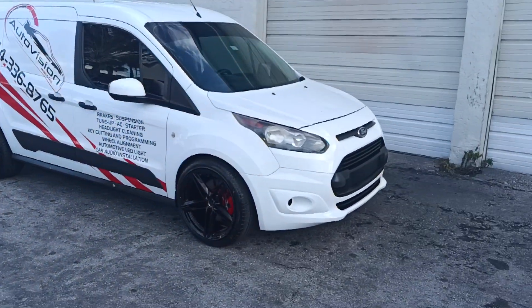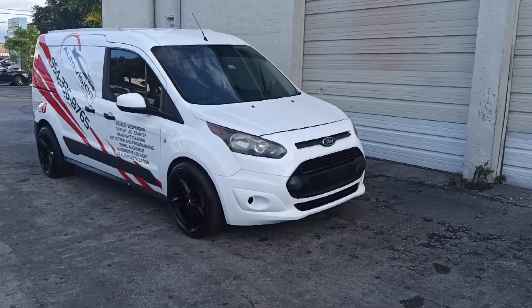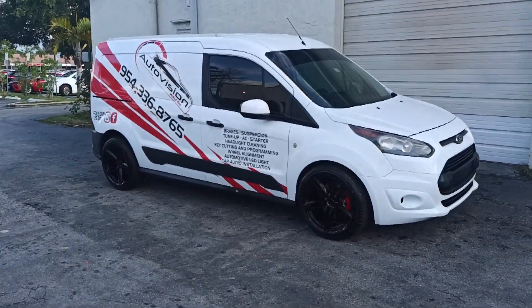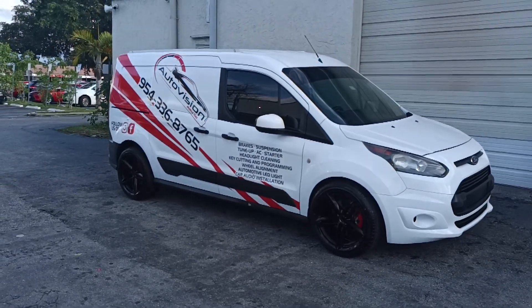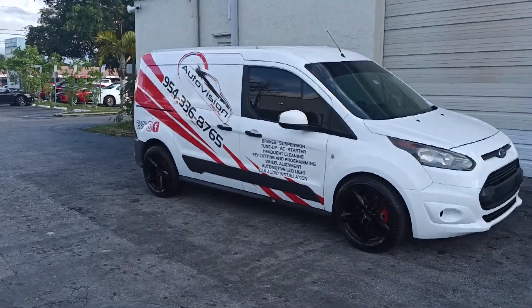Maybe put some red ones in it. As you can see, I changed the front bumper and painted it white. I still have some more stuff to do to it — I'm not going to do too much because it's still my shop van.